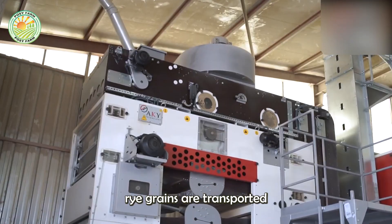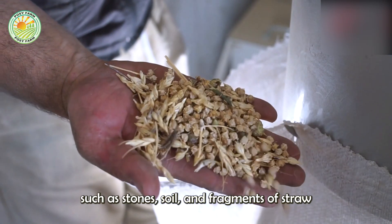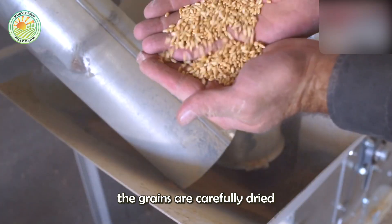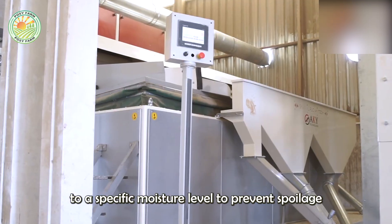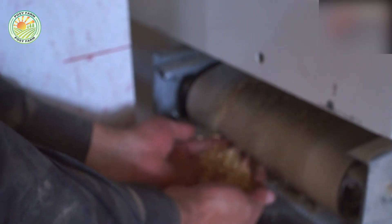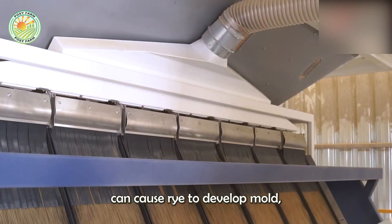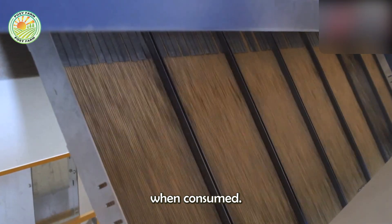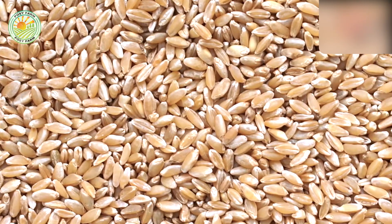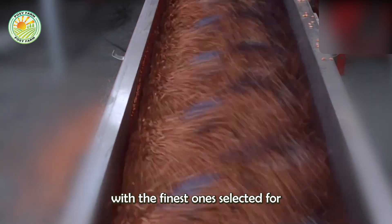After harvesting, rye grains are transported to processing facilities, where they undergo a cleaning process to remove impurities such as stones, soil, and fragments of straw. Next, the grains are carefully dried to a specific moisture level to prevent spoilage and preserve their full nutritional value. This drying process is crucial, as improper drying can cause rye to develop mold, posing significant health risks when consumed. Once properly dried, the grains are sorted by quality, with the finest ones selected for use in food production.